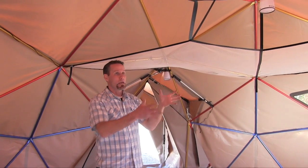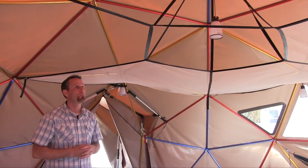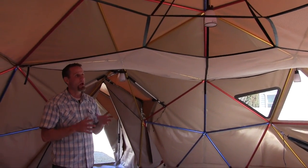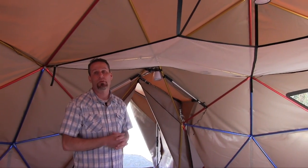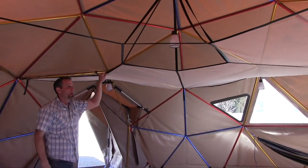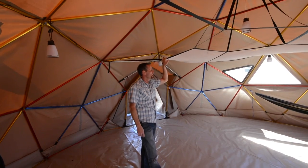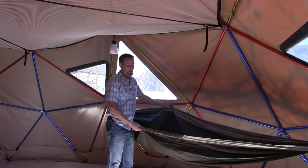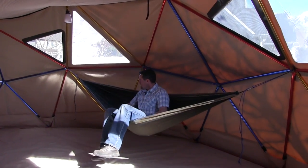Our gear loft option hangs from the ceiling of your shelter — one of the beautiful parts about a geodesic dome is how strong it is. It's made to hold 300 to 400 pounds worth of gear spread throughout. You can put your sleeping gear up there throughout the day. The rig strength on our strapping is 2,500 pounds, and the mesh is a little over 1,000 pounds. We sell two different brands of hammocks — Grand Trunk and ENO (Eagle Nest Outfitters) — available at most sporting goods stores and from us for our shelters.